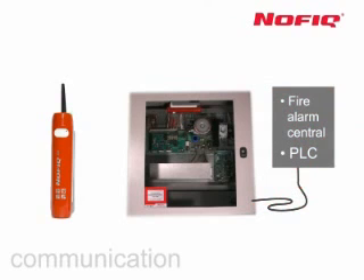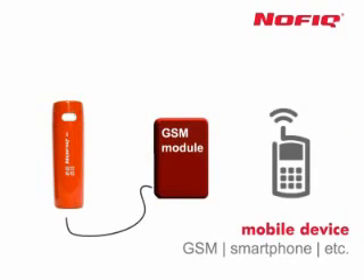Alternatively, the alarm can be initiated via the PLC in the switchbox, or via a GSM text message module with direct access to an emergency alarm center or external mobile phone.